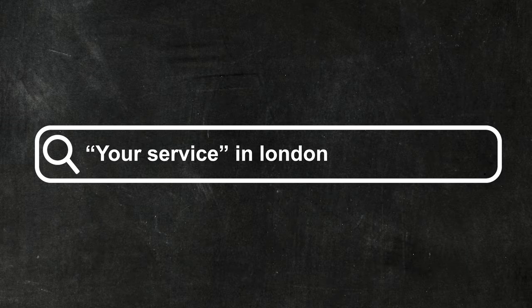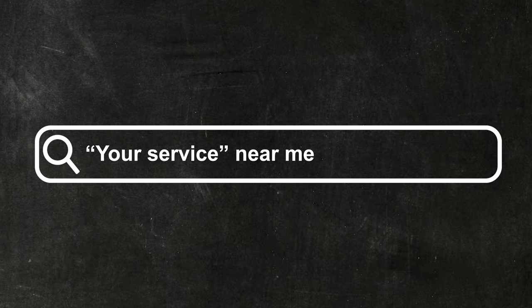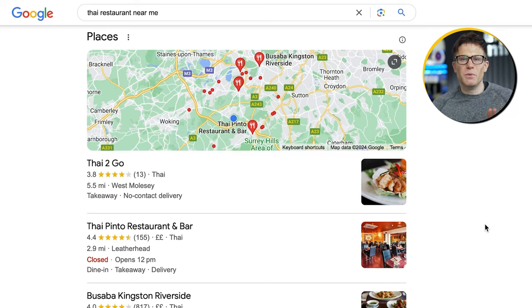There's another type of search we need to think about: what if people aren't actually searching for your service plus your city? What if they just search for your service 'near me'? Google is a bit more sophisticated than that — when you search for 'service near me,' Google just shows you local results. Google's not going to show you a website ranking for 'Thai restaurant near me' if they're miles away from your location.